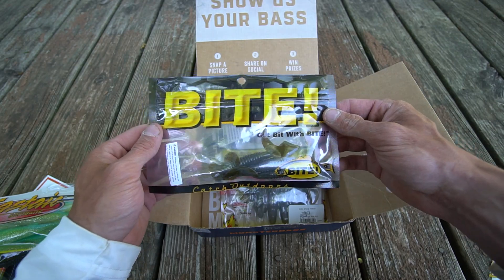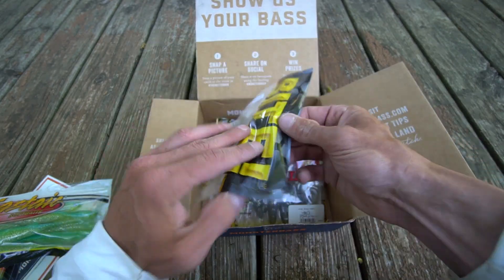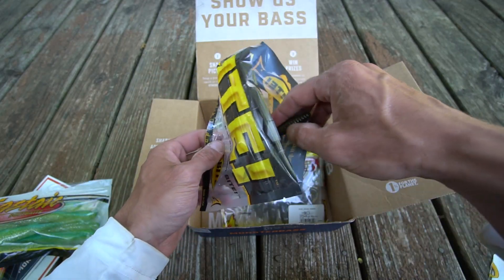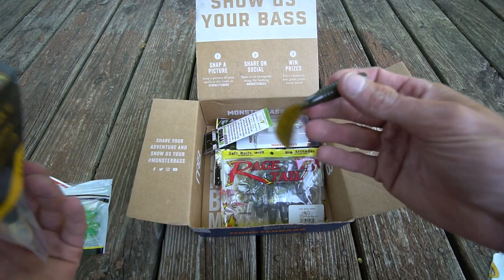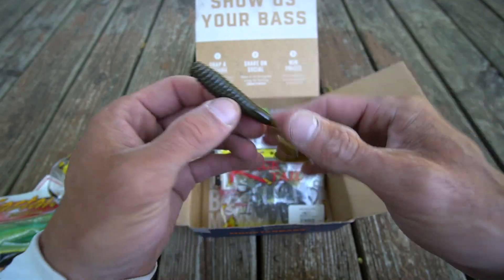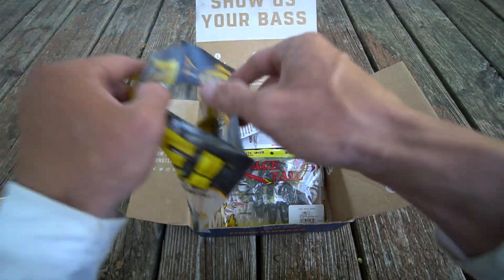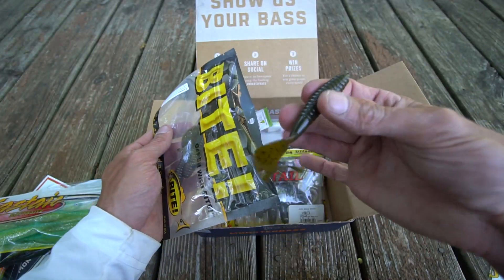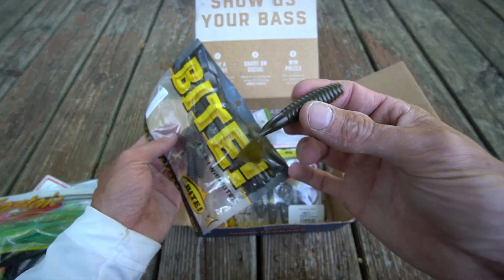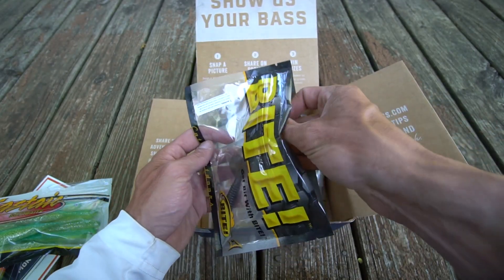Next up is the Bite — get bit with Bite Catch Outdoors. Opening it up, looks like you have a curly tail grub. I've fished these in rivers and thrown them on smaller jig heads, but I haven't used these in years — it just hasn't been a bait I've used. If you guys use a lot of curly tail grubs, let me know in the comment section below.